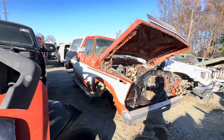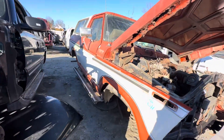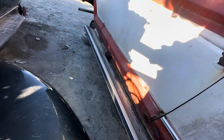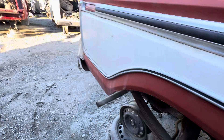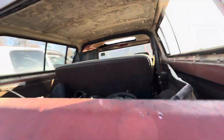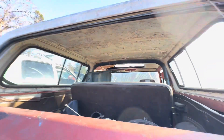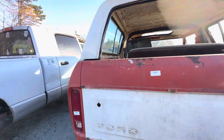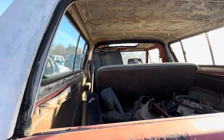Another nice old Bronco here too — some good parts off this. Got some door rot on it, but not too bad. This shell could be reworked. This wouldn't be too bad if you had an old Bronco.